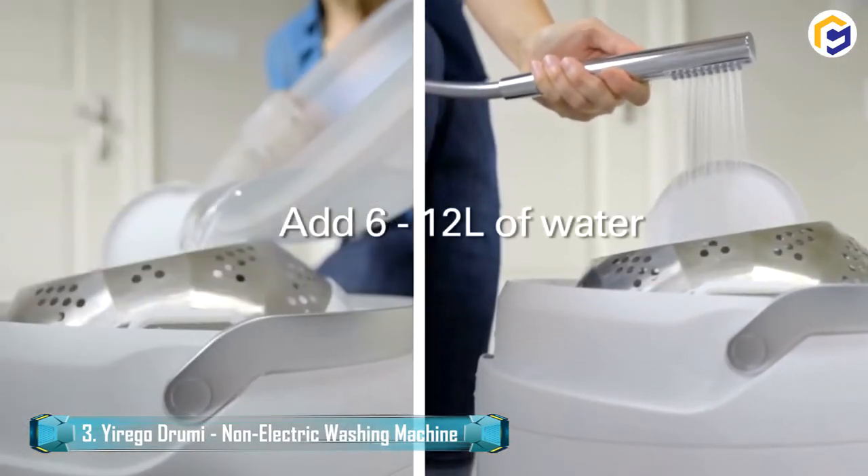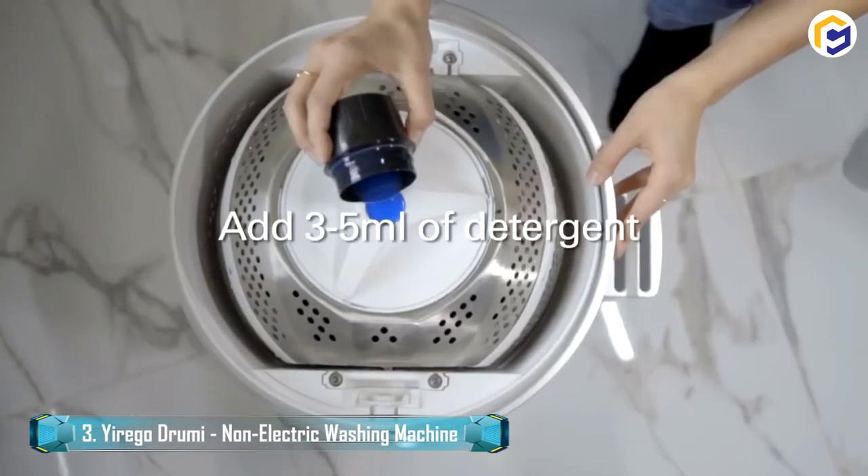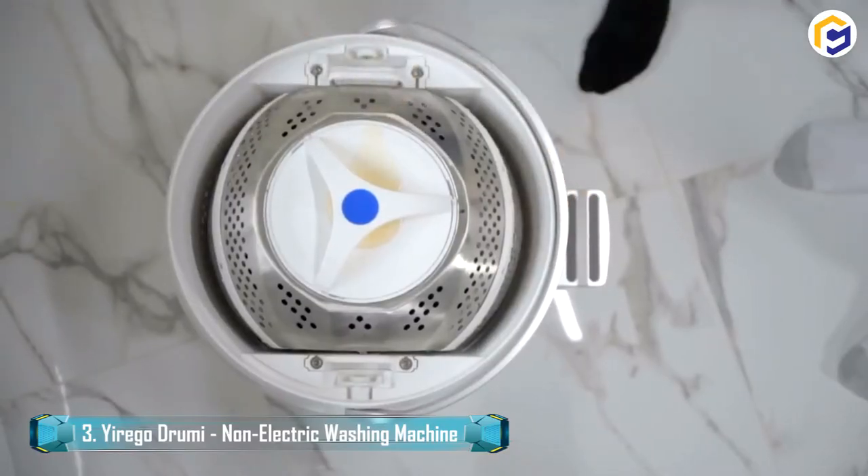Thus, reduce your energy, detergent, and water usage by utilizing the Urego Dromy. That, besides washing clothes, also air-dries them through a spin-dry cycle.